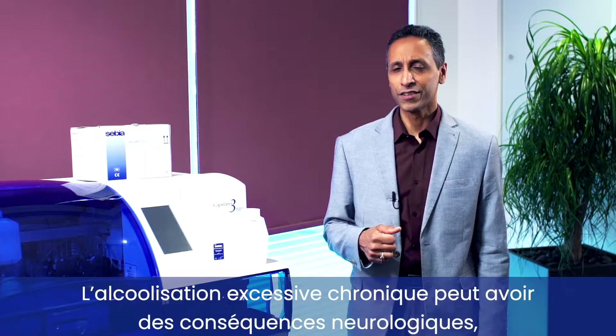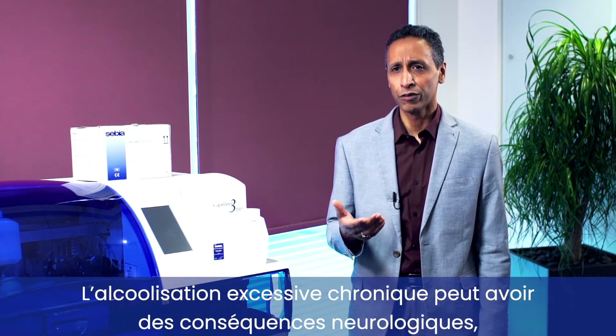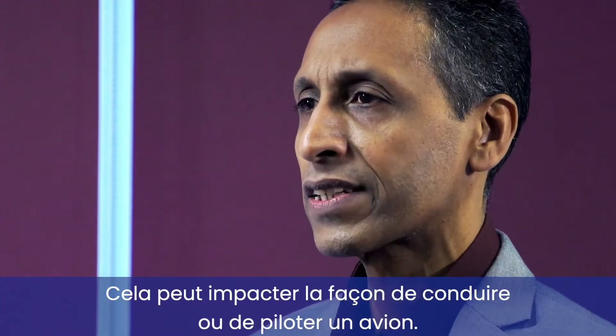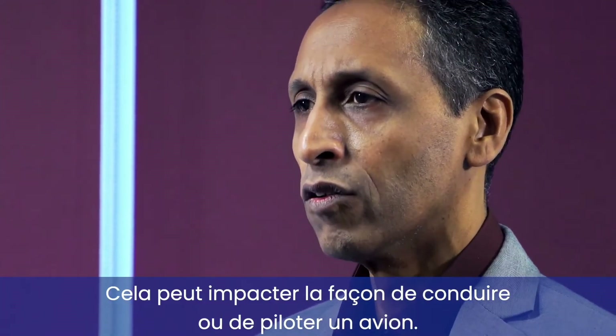Chronic excessive alcohol consumption can affect individuals neurologically, particularly in eye movements and coordination, and this can impact on the way they are driving or flying a plane.